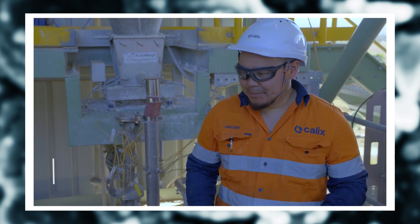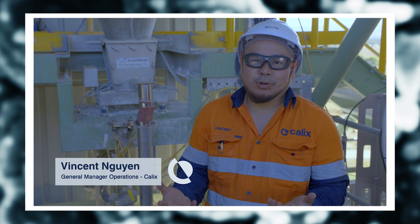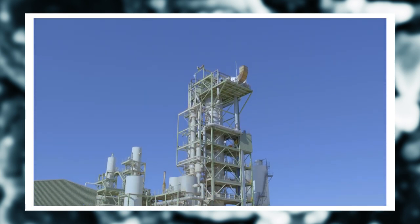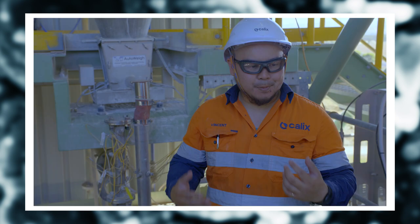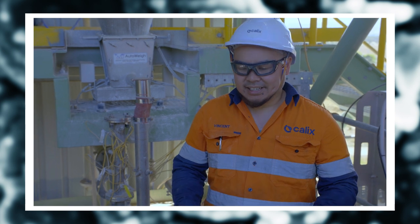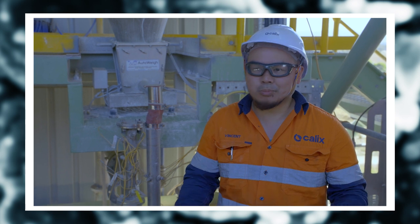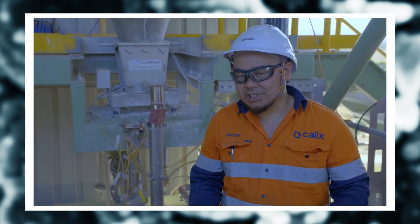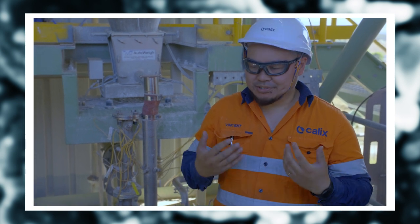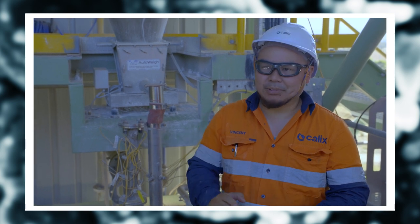The unique thing about the Batman plant is it is the latest iteration and the latest output of Calix and the implementation of our Calix DSR technology — that is our Direct Separation Reactor. With this new iteration, it is electrically heated, which allows us much finer control in terms of the heating and the plant. It allows us to test more materials and test different conditions to a much finer control resolution. So this plant allows us to take leaps and bounds and springboard ourselves into more applications.